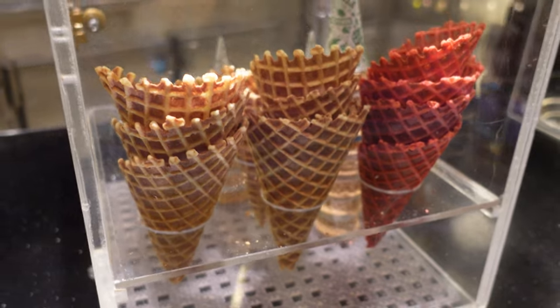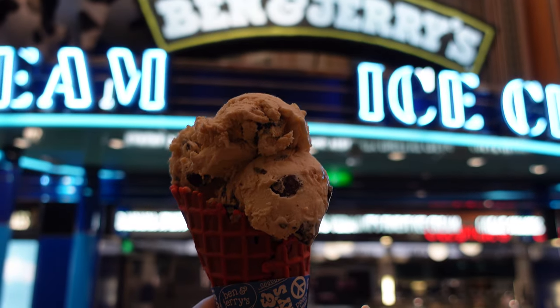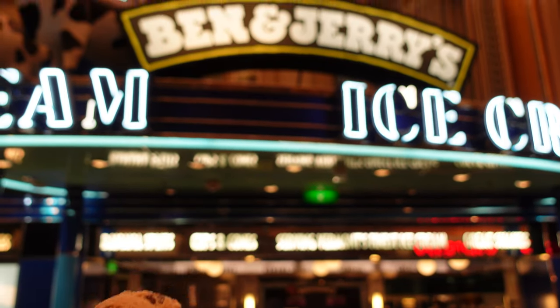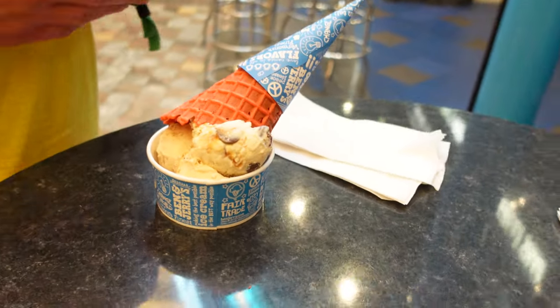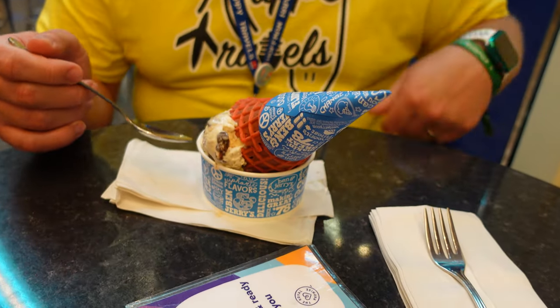The actual cones are all the same size — small, medium, large just refers to how many scoops. There is the finished product: got the red cone, got the large, so three scoops piled in there. They were nice enough to give me a bowl too. Triple Caramel Chunk. Since yours has a melting factor, I'll let you do the honor. So good — that's good stuff. I love ice cream. Ben & Jerry's has got it together, they're running their shop well.